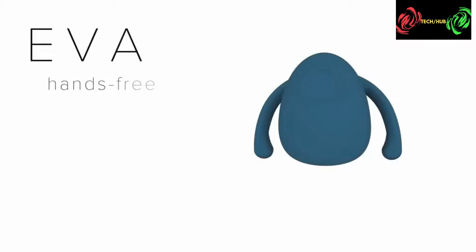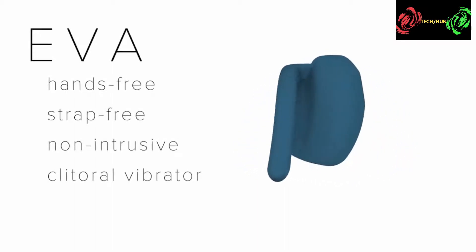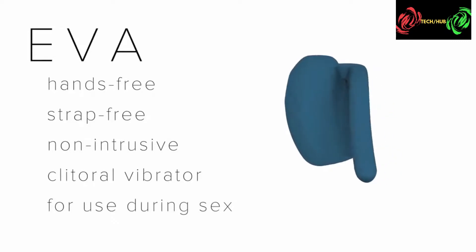Did you know that women are four times more likely than men to state that recent sex was unpleasurable? Studies have shown that men are twice as likely to have an orgasm during sex than their partners. We call this the pleasure gap, and we're out to fix it. Eva is the first hands-free, strap-free, non-intrusive clitoral vibrator which a woman can wear during sex.